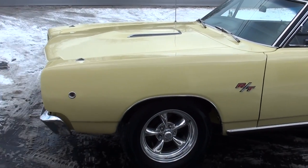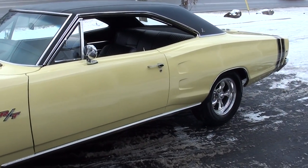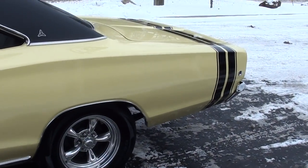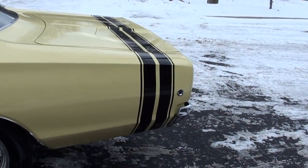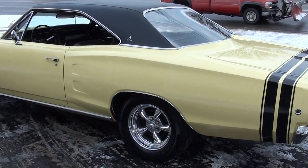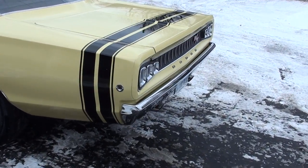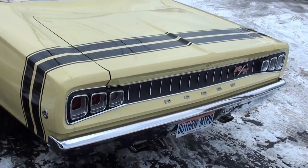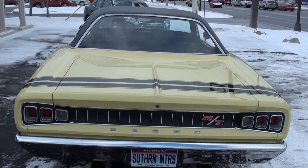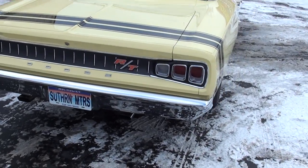Today we're going to take a look at a beautiful and also very rare 1968 Dodge Coronet RT. This is a factory WS VIN, so it is a true RT car. We do have the original broadcast sheet for it, original fender tag. The car was completely restored in the spring of 2014, so it's a very fresh restoration — the gentleman we got it from says it's got less than 500 miles on it since he got it done. Good, solid, straight body.